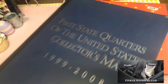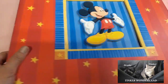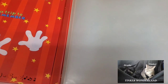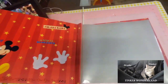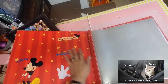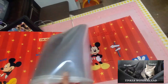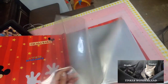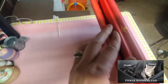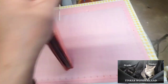Next item I got is this beautiful Mickey Mouse album. The first owner used it for their trip to Disneyland, which is a great idea. Maybe I can also use it for my own Disneyland trip memorabilia. It comes with a lot of pages and there's a little damage on one side, but it's easy to fix. I only paid 25 cents for this.